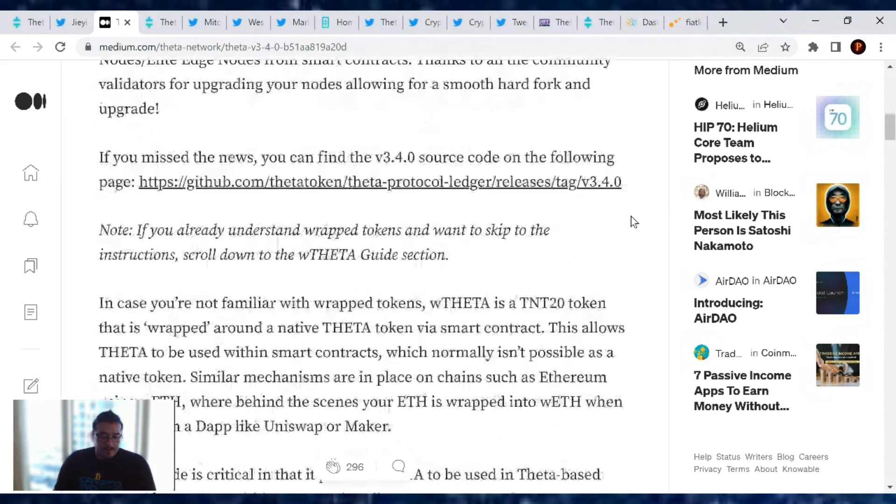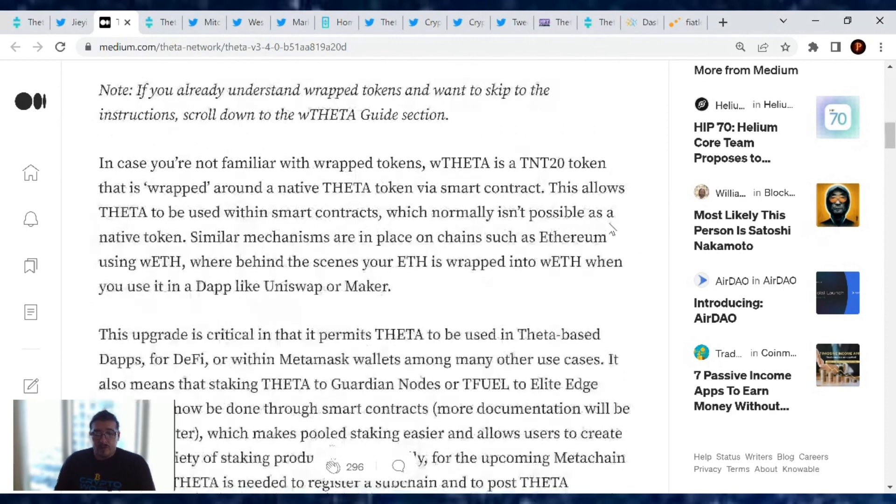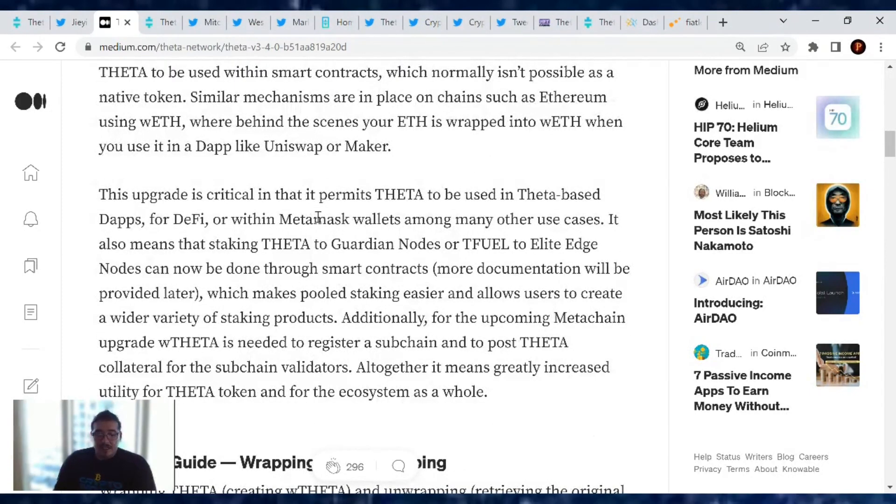In case you're not familiar with wrap tokens: wrapped Theta is a TNT-20 token that is wrapped around the native token via smart contract. This allows Theta to be used within smart contracts, which normally isn't possible as a native token. Similar mechanisms are in place on chains such as Ethereum using wrapped ETH — behind the scenes your ETH is wrapped into wrapped ETH when you use a DeFi app like Uniswap or Maker.